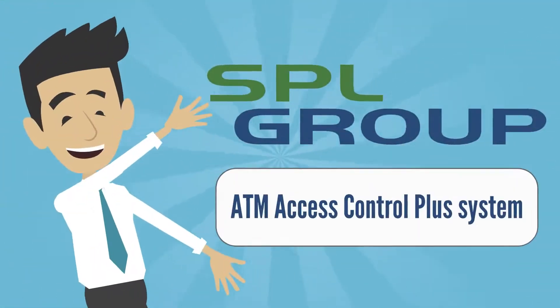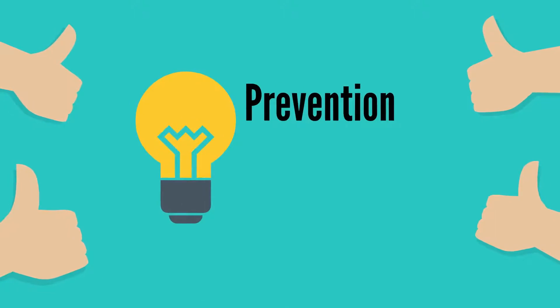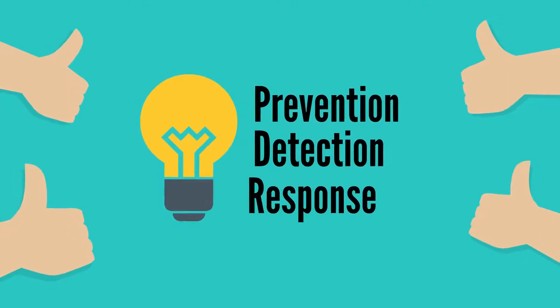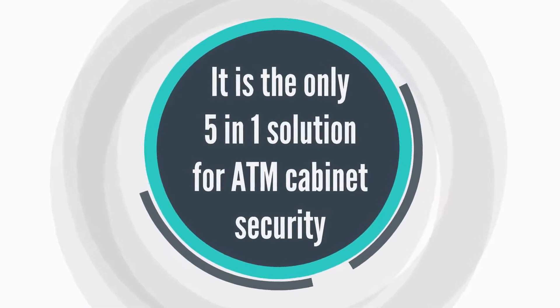SPL created the ATM Access Control Plus system. It's a best-in-class solution for prevention, detection, and response. It is the only 5-in-1 solution for ATM cabinet security.